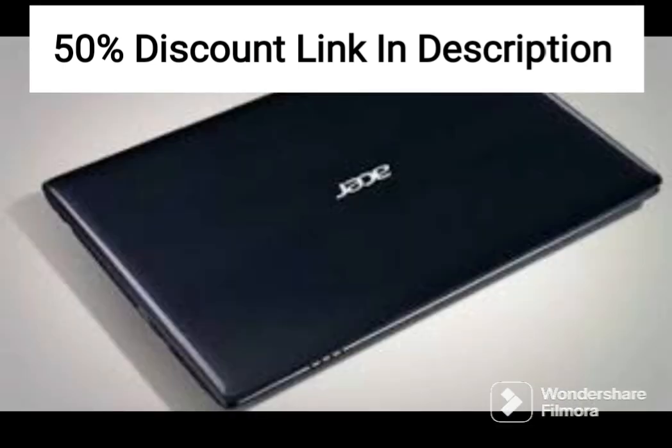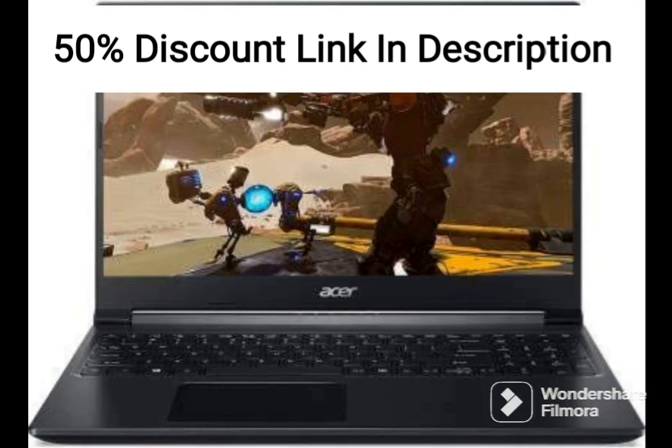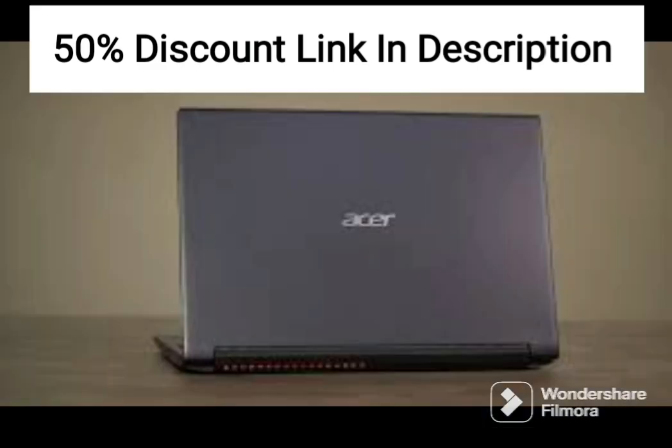The laptop features a backlit keyboard, which is ideal for gaming in low-light environments. Additionally, the laptop comes with Windows 10 Home pre-installed, providing a familiar and easy-to-use operating system for gaming and other tasks.